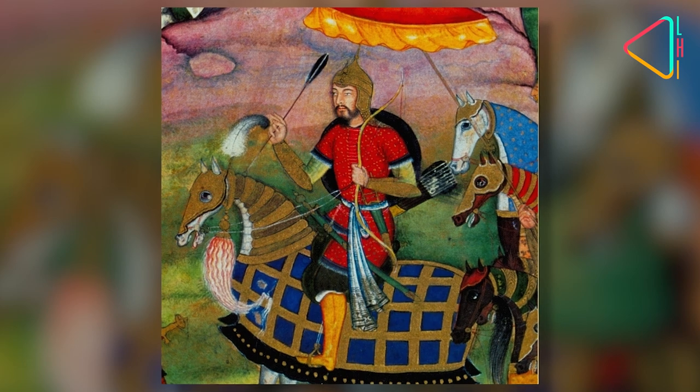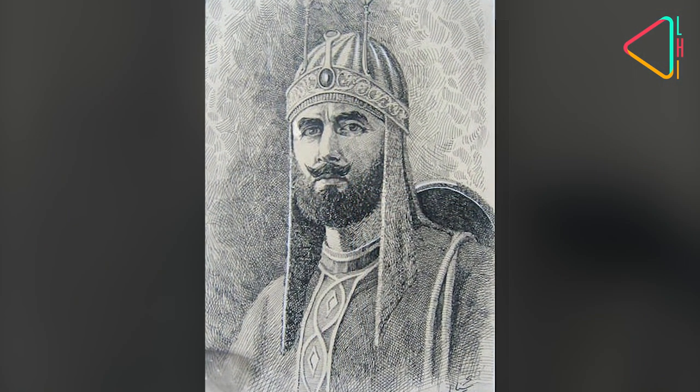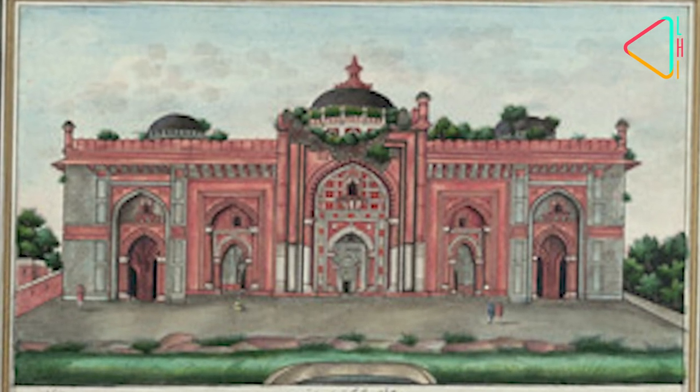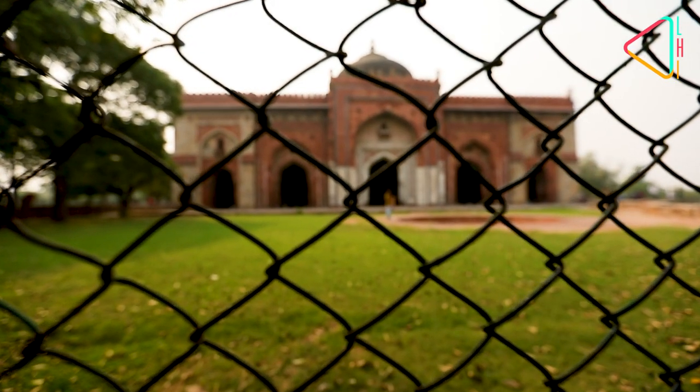In 1540, Humayun was deposed by Sher Shah Suri, and right after a year, the latter started giving the fort a new shape. This is when the Killa Ekonha Masjid was built. The area was renamed as Shergarh.